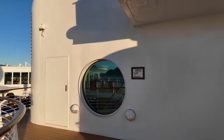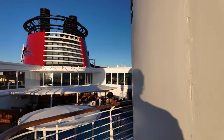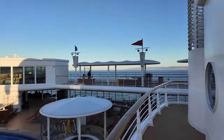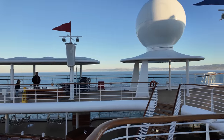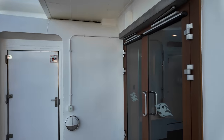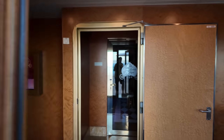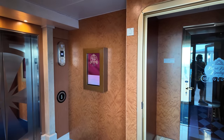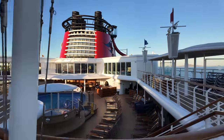They have the Bibbidi-Bobbidi Boutique in here, where if you've got little kiddos they can dress up as their favorite princes or princesses, or if it's a pirate themed day they can dress up as pirates. That door right here is where you find the Bibbidi-Bobbidi Boutique. If you want your kids to do this, you need to make sure they make an appointment — it's open from 9 a.m. to 9 p.m.